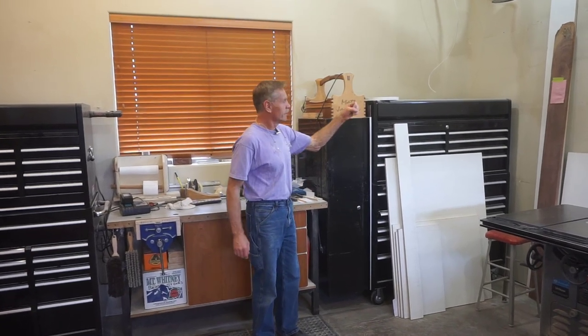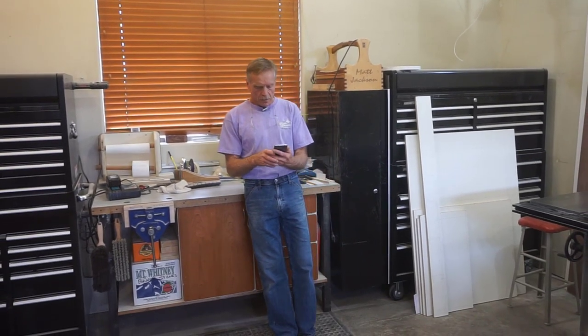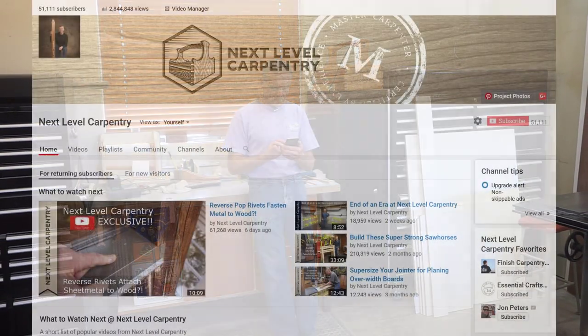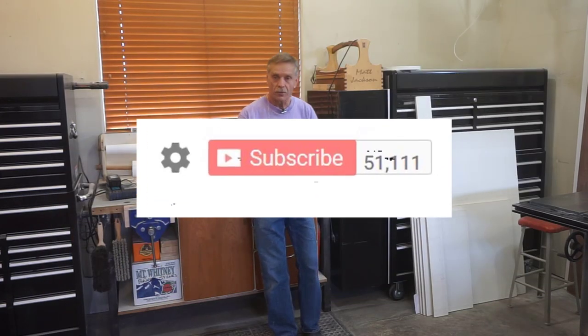Hey, welcome to Next Level Carpentry. Here's a little shot of the new shop. I wasn't going to do any video in here till I had it cleaned up and better organized. You can see that the dust collector isn't here yet — I'm building some cabinets for a custom walk-in master closet and the dust collector's not here, but I've got to get the cabinets done, so it's gotten a little dusty. I'm going to check YouTube on my phone and find out how far the subscriber count is plummeting with all the people who are not impressed by this shop space.